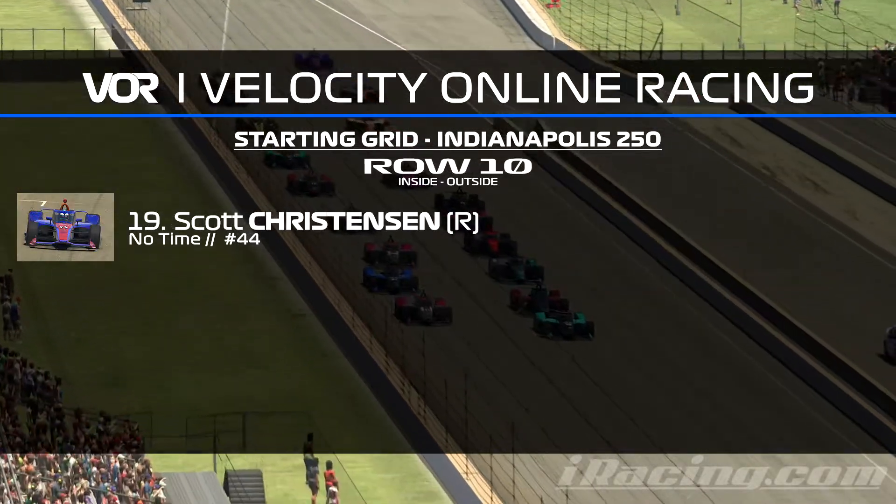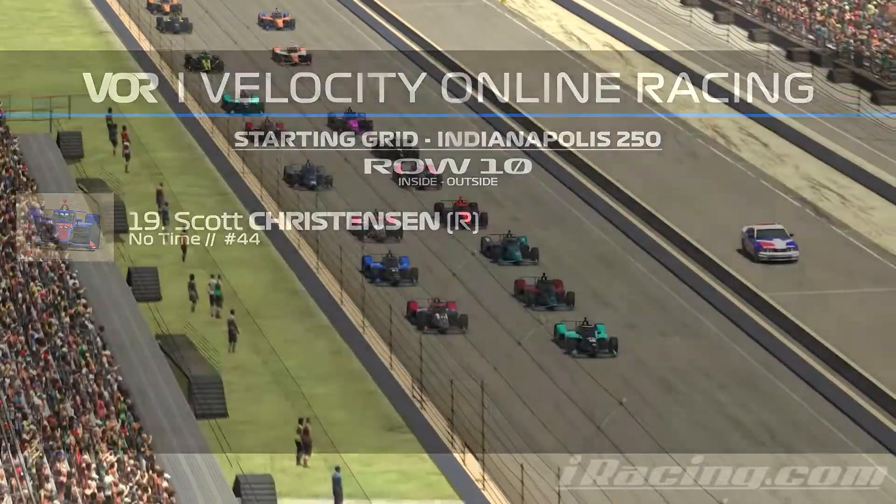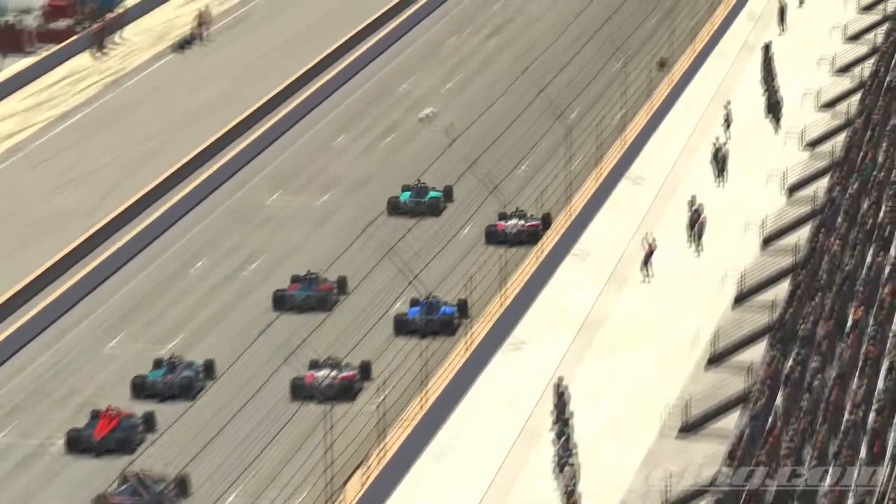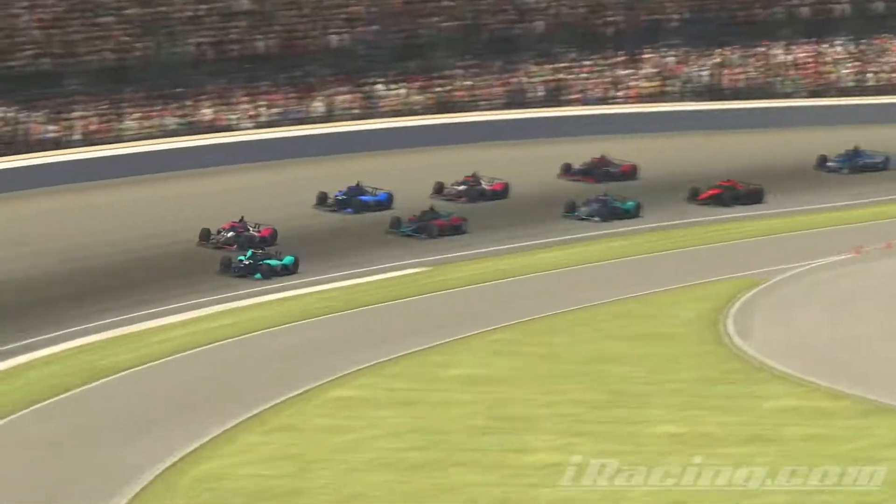Then P19, the final row — row 10— is going to be Scott Christensen, also making his first appearance today. But the green flag is out, we are racing for the Indianapolis 250. Let's enjoy the sound of the IndyCars on lap 1.